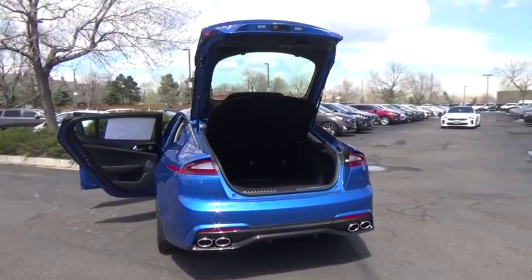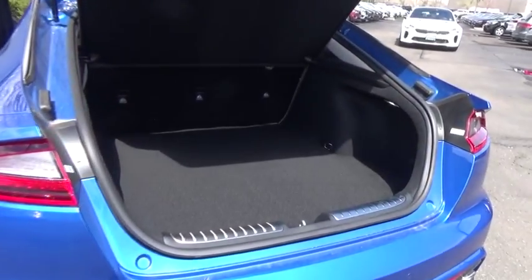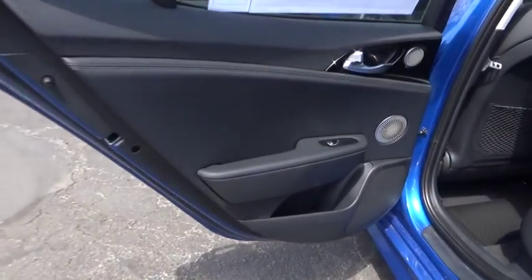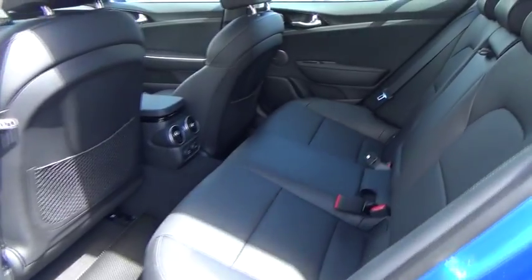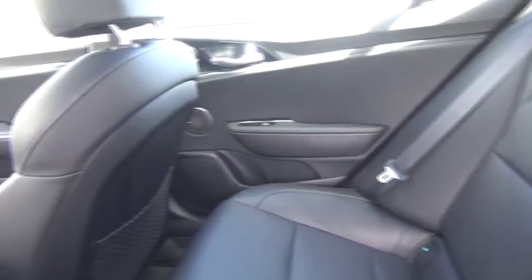This vehicle has less than 100 miles. Here are some of this vehicle's great options: trip computer, compass, outside temperature gauge, leather seat, perimeter alarm, engine immobilizer, body color door handles, power rear window sunshade, power tilting steering wheel, and smart device integration.